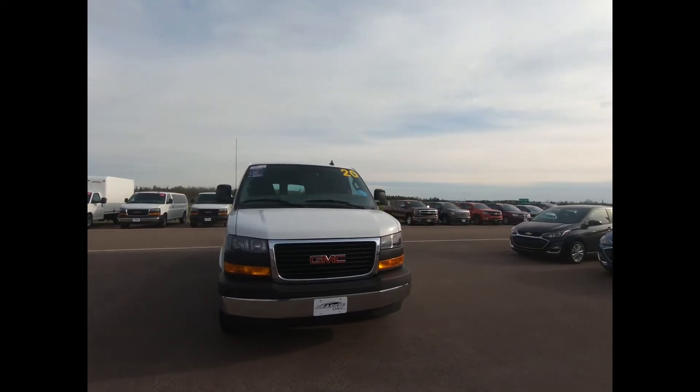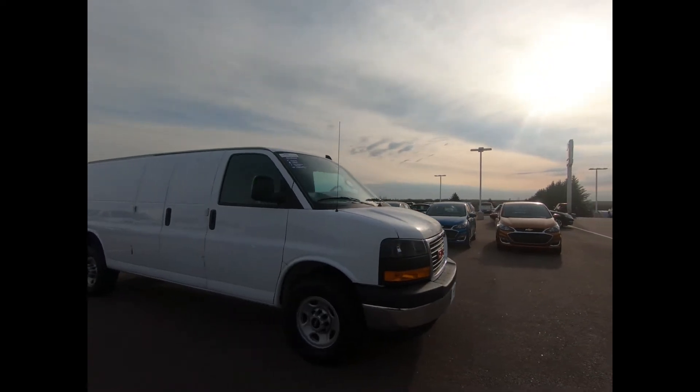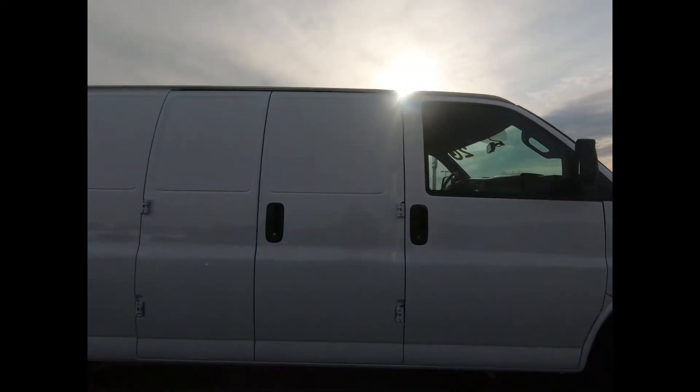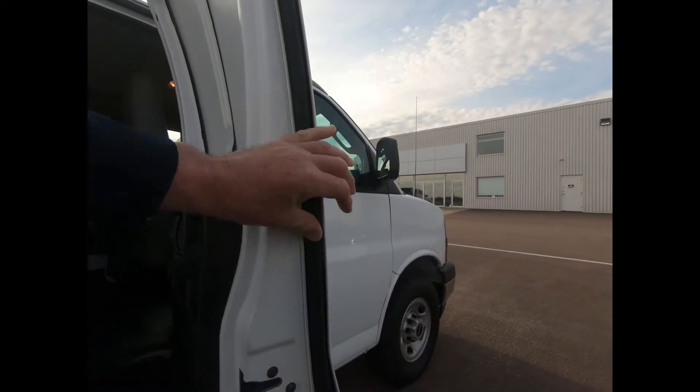You can enjoy the comfort of knowing this GMC Savannah cargo van comes with plenty of manufacturer's warranty. There's a 60-40 split right cargo door and power adjustable heated outside mirrors.